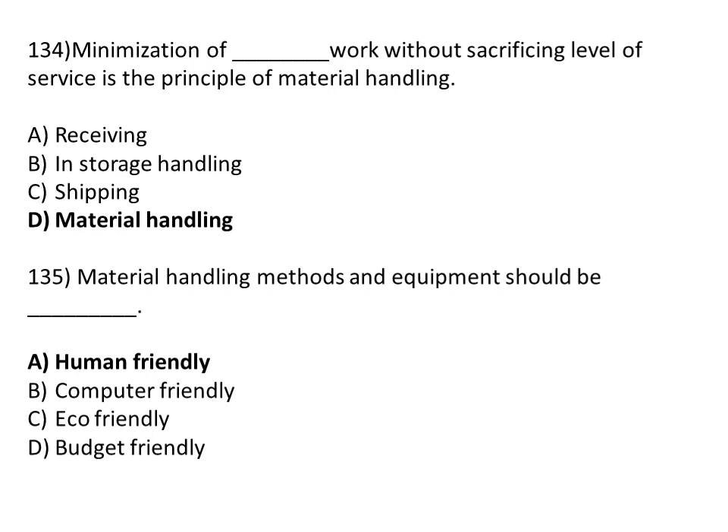Minimization of material handling work without sacrificing the level of service is the principle of material handling. Option A: receiving. Option B: in-storage handling. Option C: shipping. Option D: material handling. The correct answer is Option D, material handling. Material handling method and equipment should be human friendly. The correct answer is Option A, human friendly.